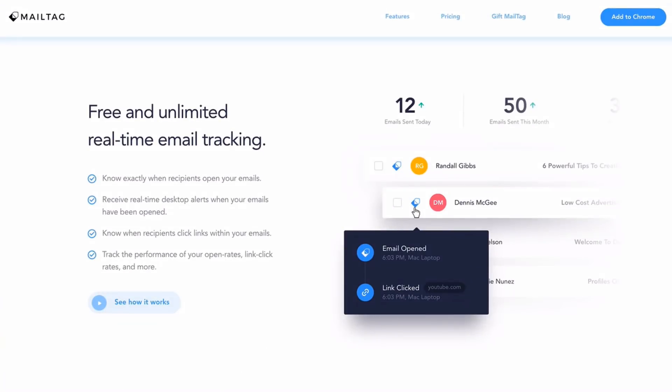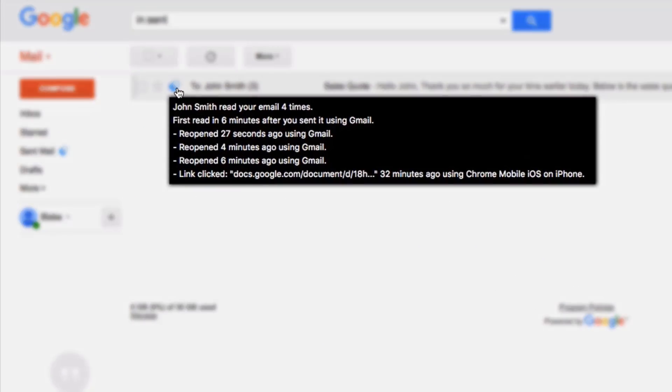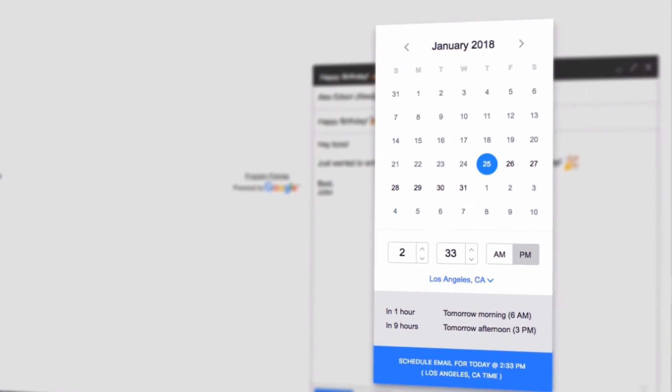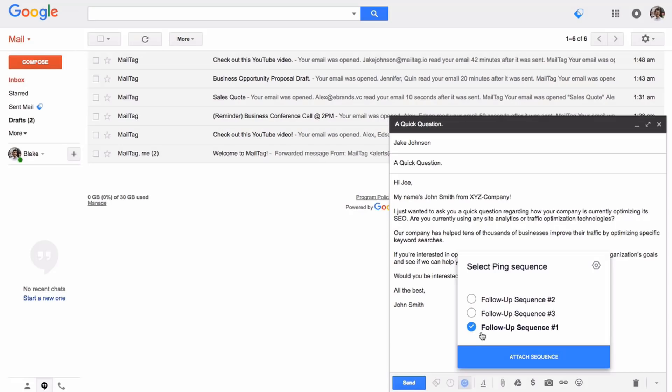Before we get into this video I want to give a huge shout out to our sponsor MailTag. MailTag is a free Chrome browser extension that allows you to track your emails in real time, schedule your emails to be sent later, and automate your email follow-ups. And the best part is it's completely free. Be sure to check out MailTag in the Chrome store — the link is also in the description below.